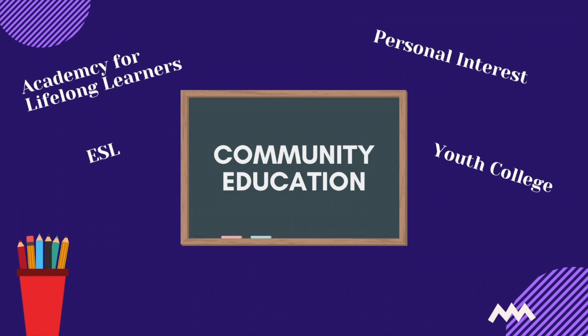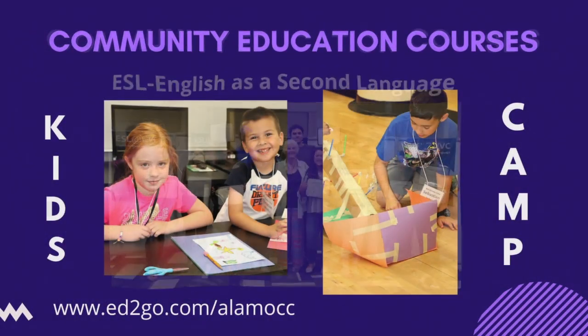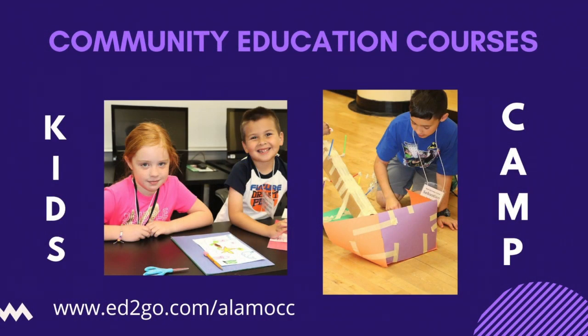Community education courses are open and available to the community. Some of the programs in this category include the Academy for Lifelong Learners, which are courses for adults 50 years of age and above, English as a Second Language or ESL classes, and kids and youth college. The majority of courses are offered face-to-face, but some can be done online. The application and enrollment for these courses is a little different than our regular degree plan programs. You can visit their website at www.ed2go.com/AlamoCC to research all of our CE programs and begin the process.